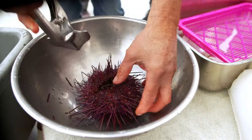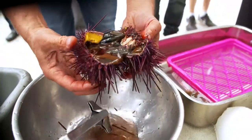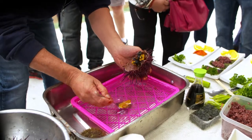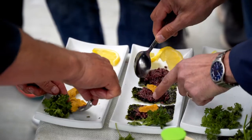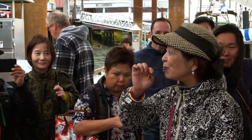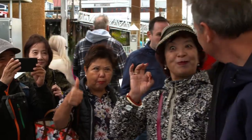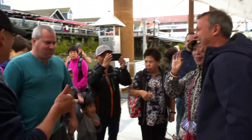We crack it open, you spoon out the roe, you wash it with a little salt water, and then you can put it in a soup, you can put it on a cracker, you can just eat it straight. Sushi, exactly. Some like the bigger ones, some like the smaller ones. It's like caviar. It's wonderful. It's a delicacy. It's amazing. It's rich and creamy, and tastes like the ocean.